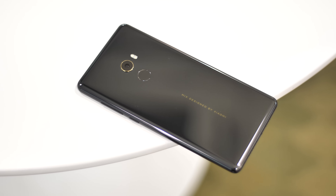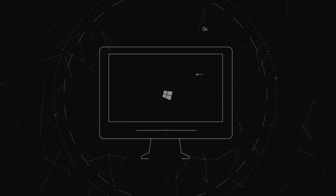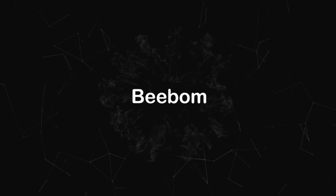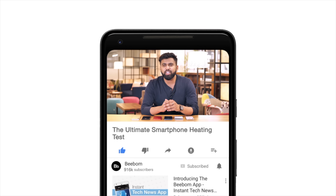Well, we did the checking for you. What's up guys, this is Rupesh from bbomb.com and today we are putting 6 of the most popular smartphones through the ultimate smartphone heating test. Before we get on with the heat, I'd suggest you hit the bell icon so you don't miss out on any of our future videos. This video has been brought to you by Minimal Cases, which brings some great minimal smartphone cases with no branding. I'll talk about Minimal Cases at the end of this video, so stay tuned.